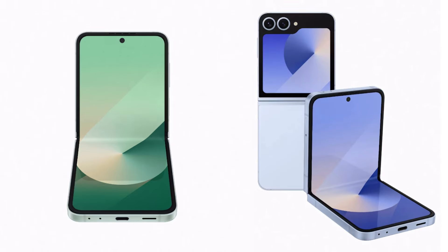Recently, there was a price leak for the gadgets, and now numerous additional pictures have surfaced that showcase the phone in a variety of colors. Furthermore, both of these disclosures have come from reputable sources, suggesting that they might be authentic.